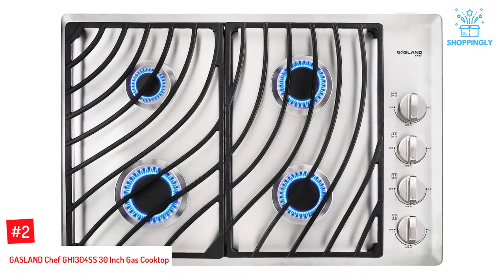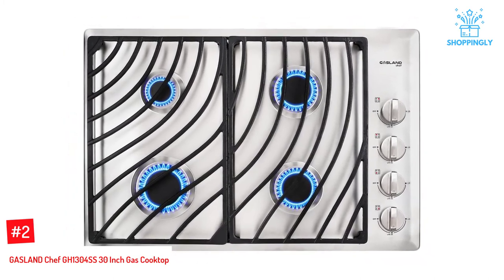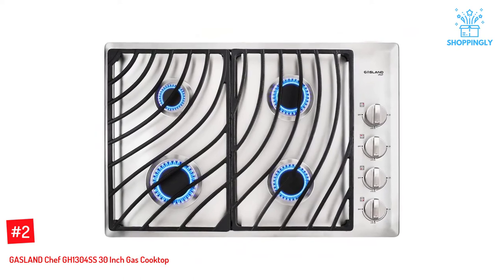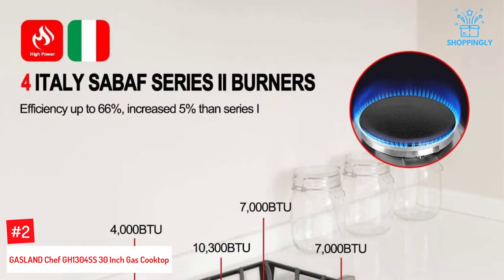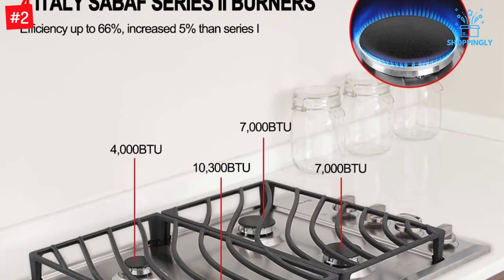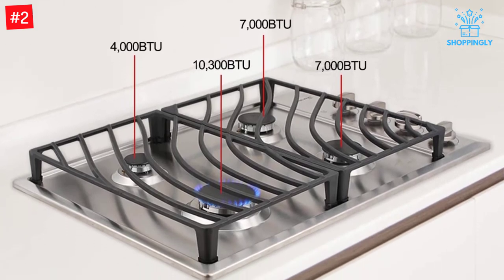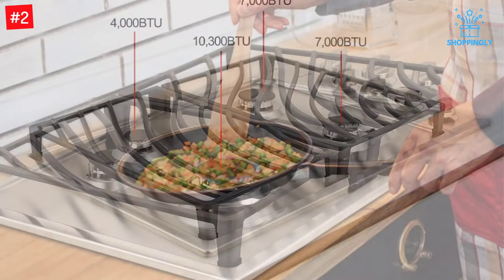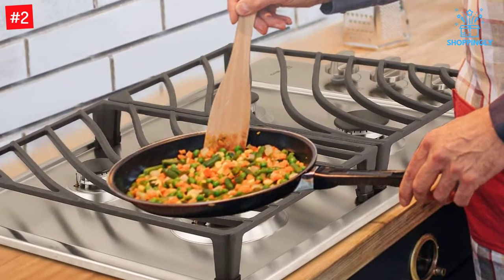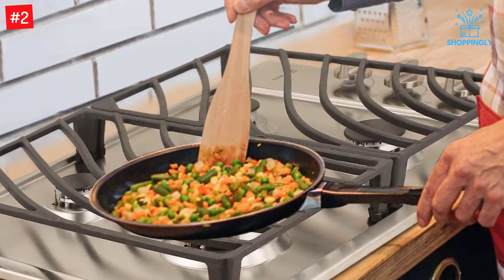Number 2: Gasland Chef GH1304SS 30-inch Gas Cooktop. The built-in Gasland Chef GH1304SS offers a wide range of cooking positions with four sealed burners that won't release any debris into your food. You can simply remove the grates and clean them with water or dish soap. It comes complete with automatic electric pulse ignition from 120V AC power. Choose from three available colors to match any kitchen: autumn gold, black granite, or peaceful slate.